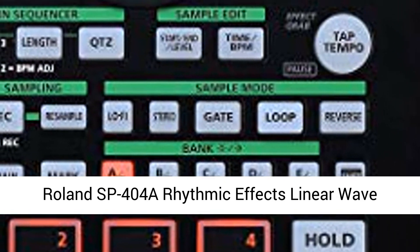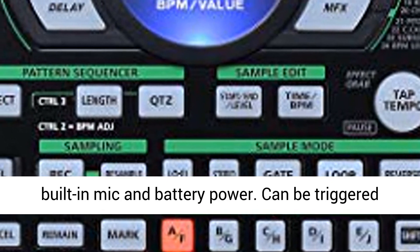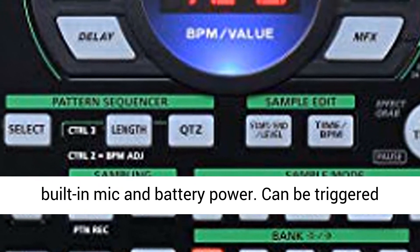Roland SP-404A Rhythmic Effects Linear Wave Sampler. Sample anytime, anywhere with the built-in mic and battery power.